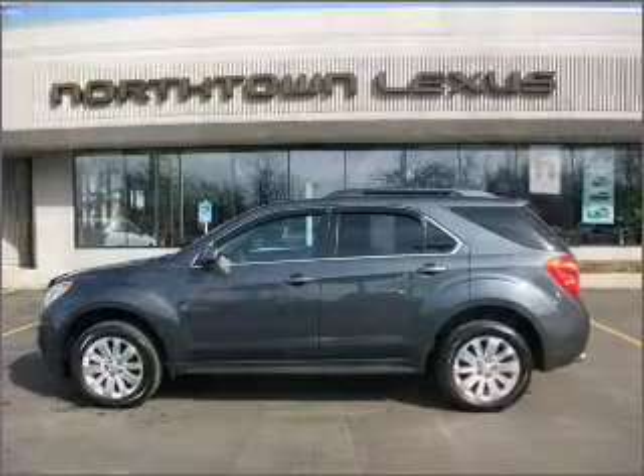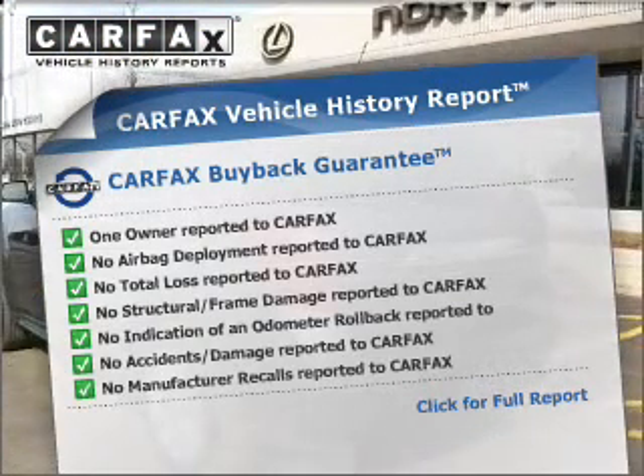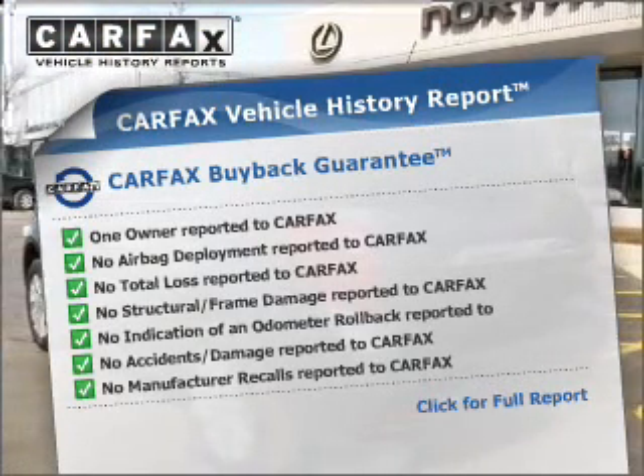Brake safely with the Anti-Lock Braking System. Know the history on this ride and greatly reduce your buying risk with the included Carfax Vehicle History Report.